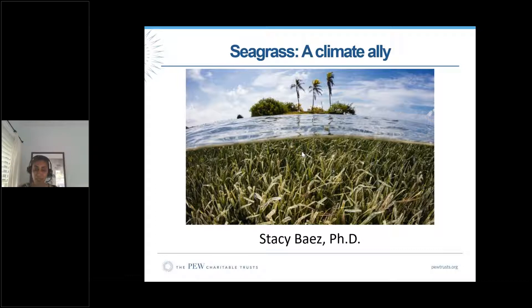I know many of you are US-based, so I'm going to give a global perspective of seagrass — stepping away from the US to think more globally about this ecosystem. Then we'll come down to one of our projects in Seychelles, a very interesting research project mapping seagrasses and developing a carbon estimate for seagrasses in country.